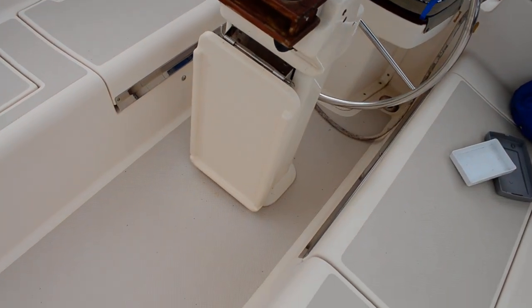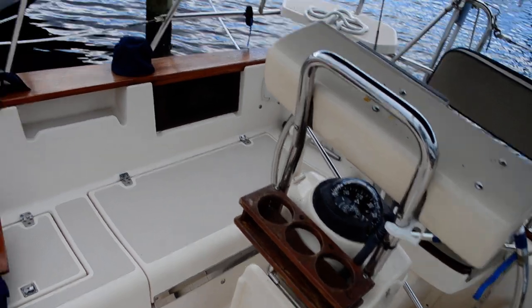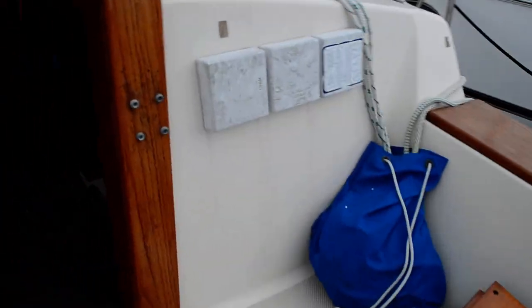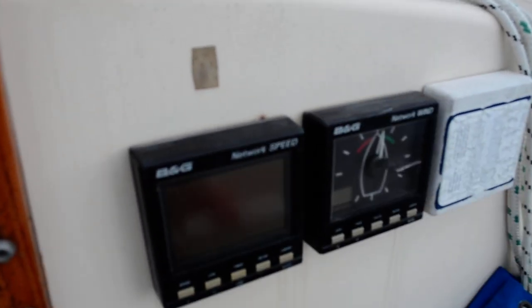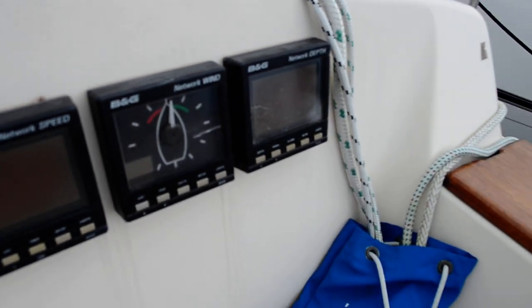It has a little table here that folds up so you can have a couple of cocktails in the evening. You've got your wind instrument, your speed, and your depth gauge.